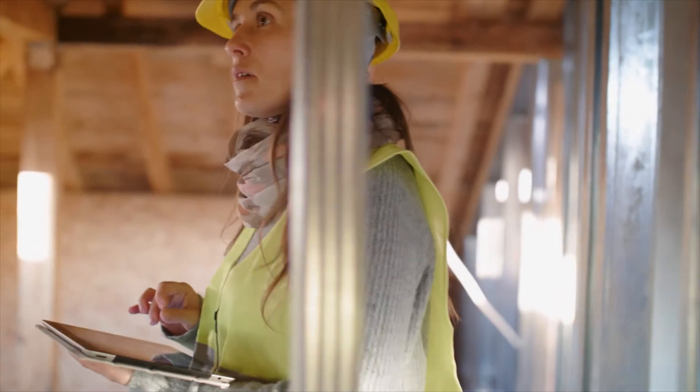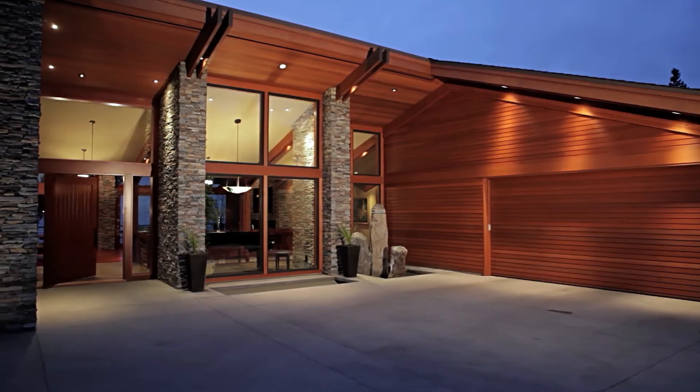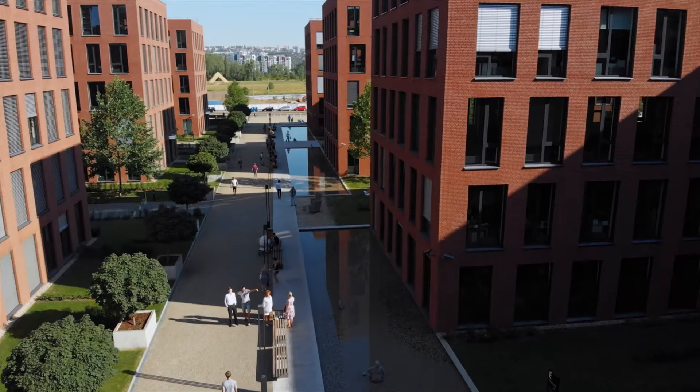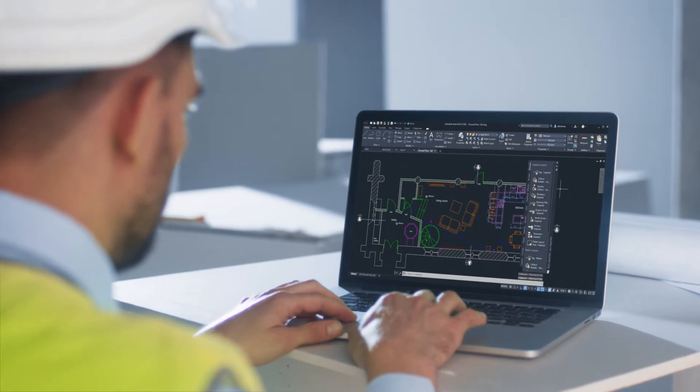And because Autodesk products are made to work together, projects in AutoCAD LT flow easily across tools and teams. Leverage the power of AutoCAD, no matter the place or platform.